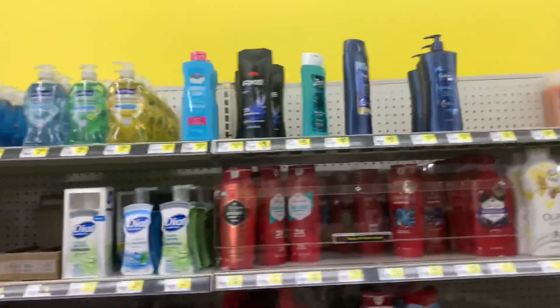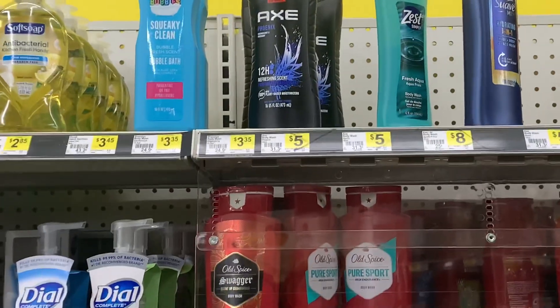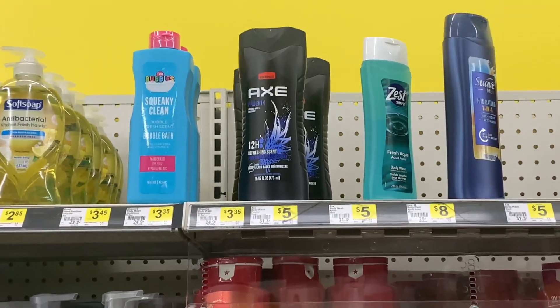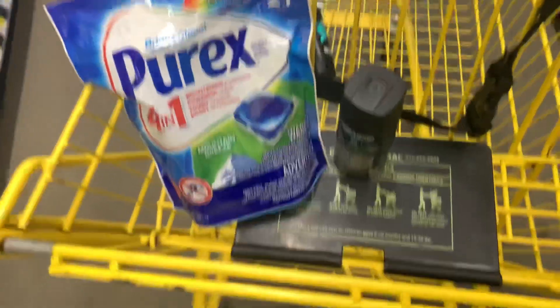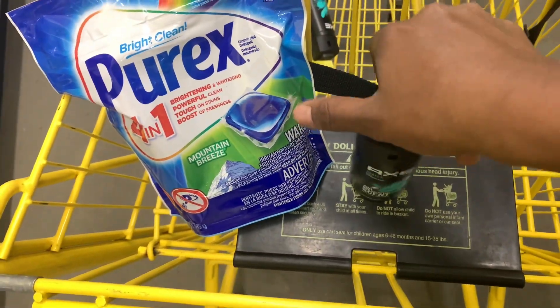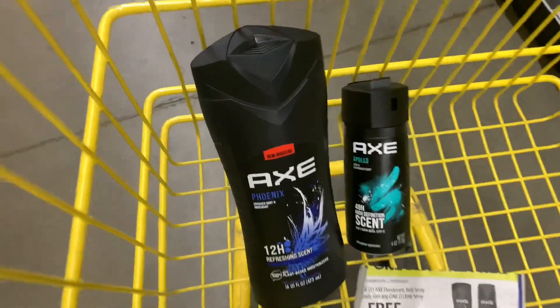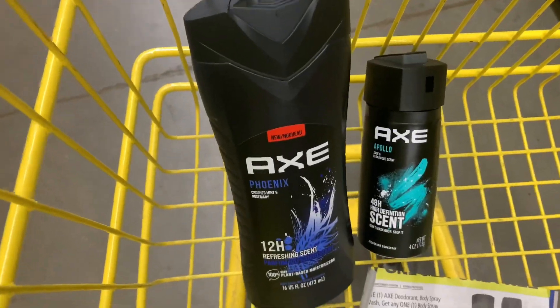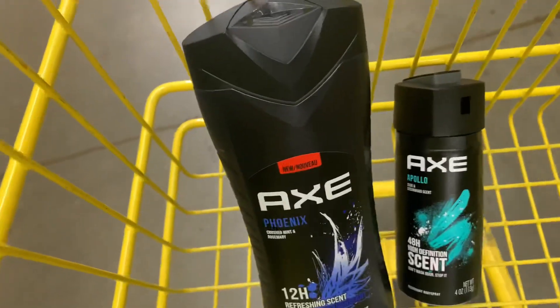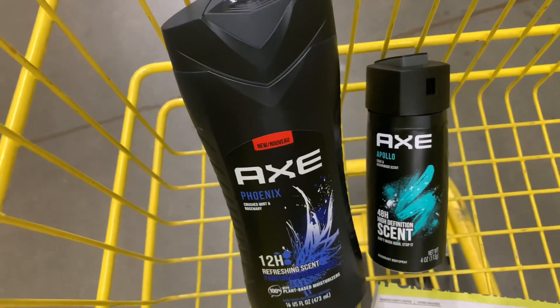Next, I'm going to do the Axe deal — I'm going to pick up the Axe body wash. It's five or six dollars, and then I'm pairing it with the Axe spray. I have a coupon with this deal where you buy the body wash and get the Axe spray for free, so hopefully it'll be really cheap for both of them.